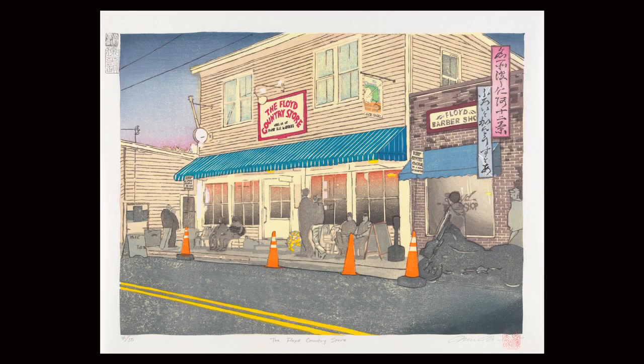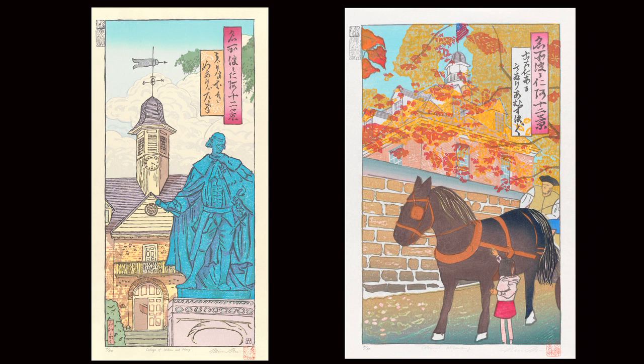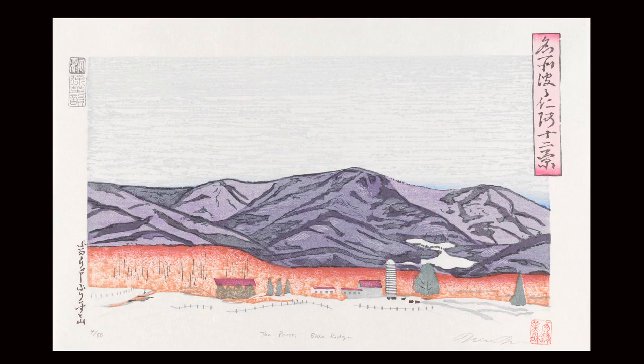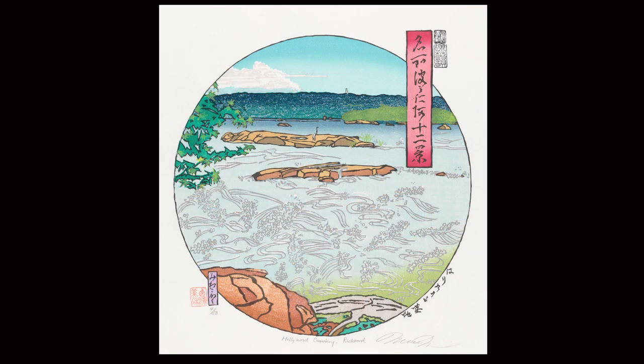I love Japanese woodblock printing because there are so many ways of using the technique. Some people say Japanese woodblock is a collaboration with watercolor pigment and water. Water is such a difficult but interesting substance — the differences are so subtle, and you can print totally different images.